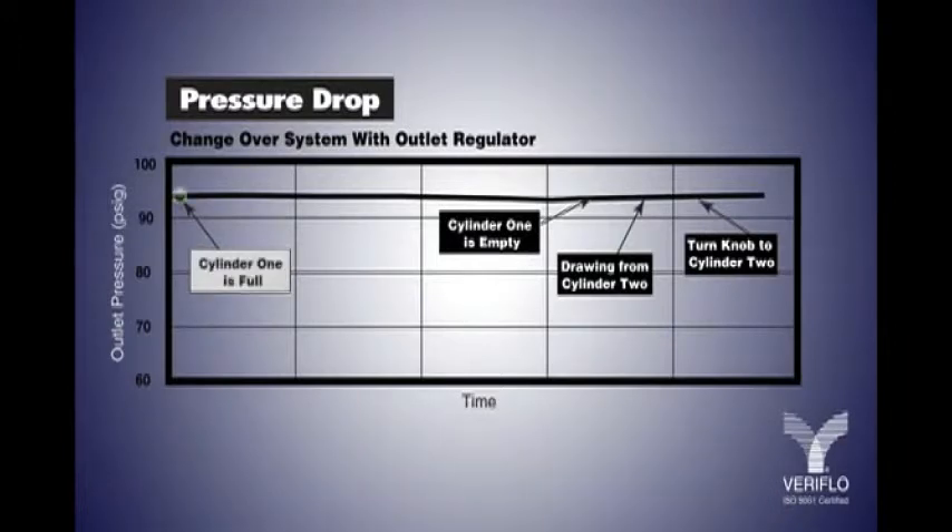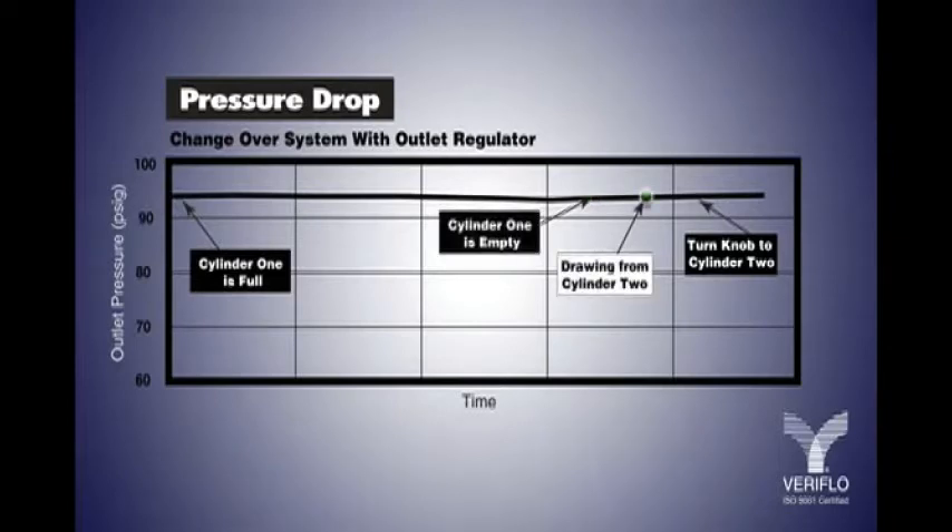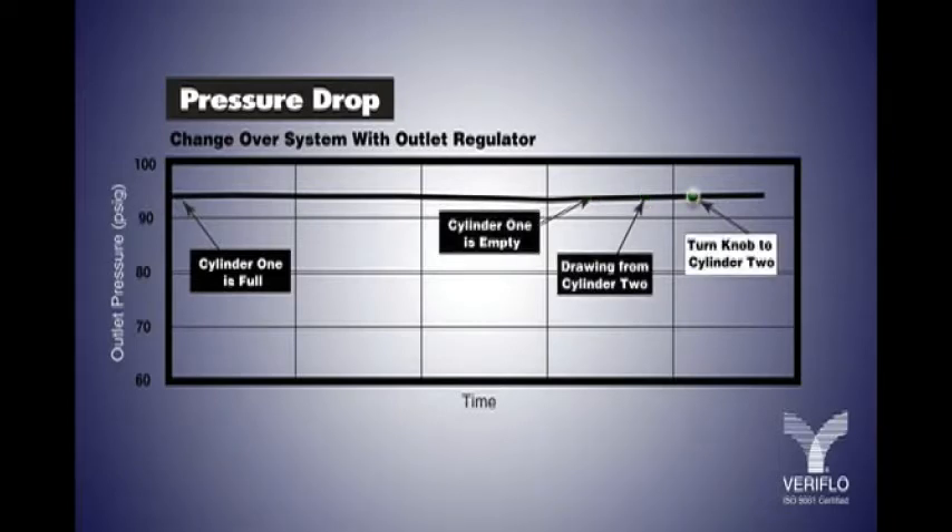Before the primary source empties, the changeover system automatically draws from the second source. The second source then becomes the primary source once the first cylinder is completely depleted. The first source can then be changed without flow interruption.